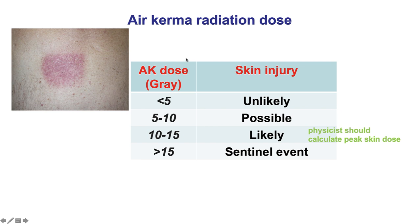How much radiation does it take to create such an injury? Well, it depends on the patient and the entry angle, but these are some common thresholds using the air kerma radiation dose, AAK. If it's less than 5, radiation skin injury is unlikely. Between 5 and 10, it's possible. Between 10 and 15, it's likely. And more than 15 is a sentinel event that requires reporting to the regulatory authorities in the United States within 24 hours.